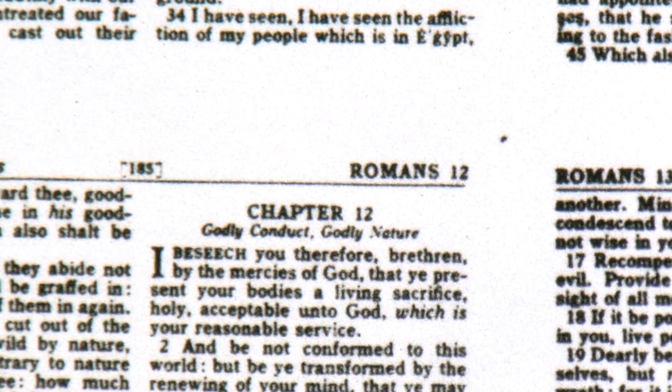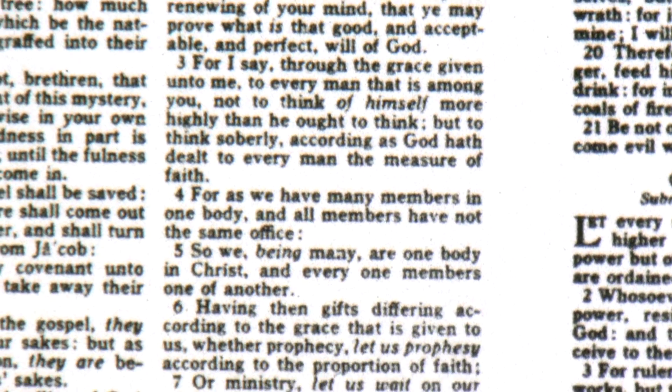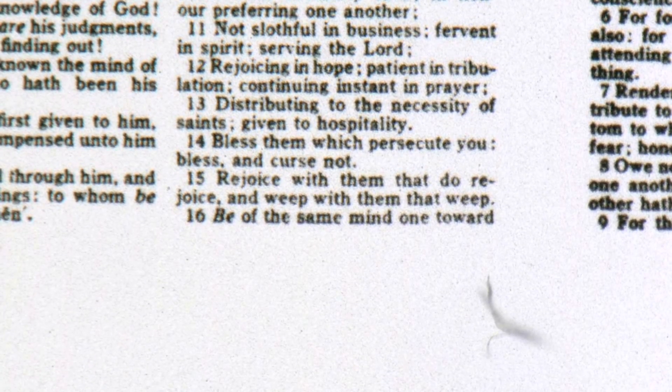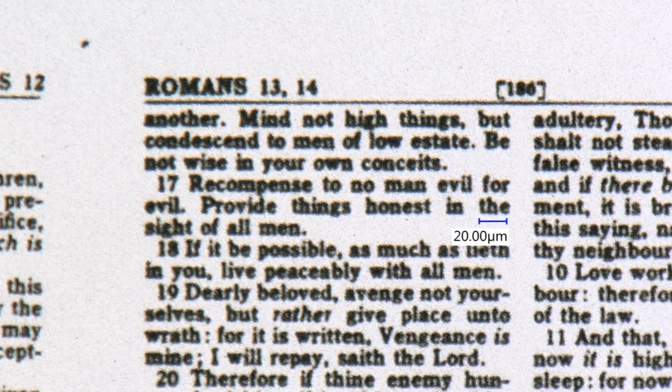There we go — Romans chapter 12. If we scroll down a bit to verse 15, let's start there. Rejoice with them that do rejoice, and weep with them that weep. Be of the same mind one toward another. Mind not high things, but condescend to men of low estate. Be not wise in your own conceits.